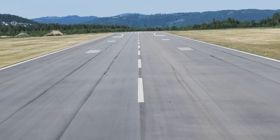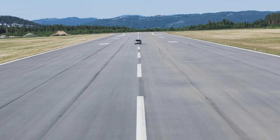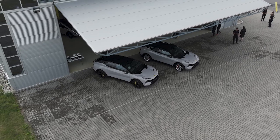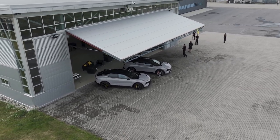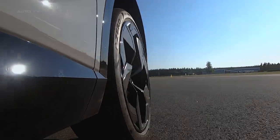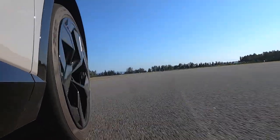The power of the Eletre R is truly formidable. At the heart of this vehicle is an electric powertrain that generates a staggering 905 hp and 985 Nm of torque, showing that Lotus has lost none of its potency in the transition to electric. This power enables acceleration from 0 to 60 mph in an eye-watering 2.9 seconds, proving it can hold its own against the most capable sports cars. The top speed reaches up to 165 mph.